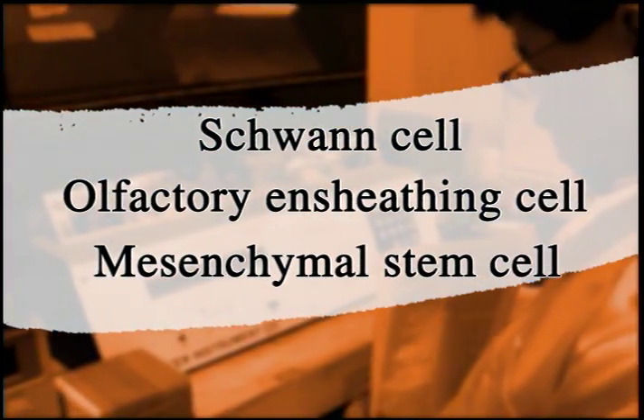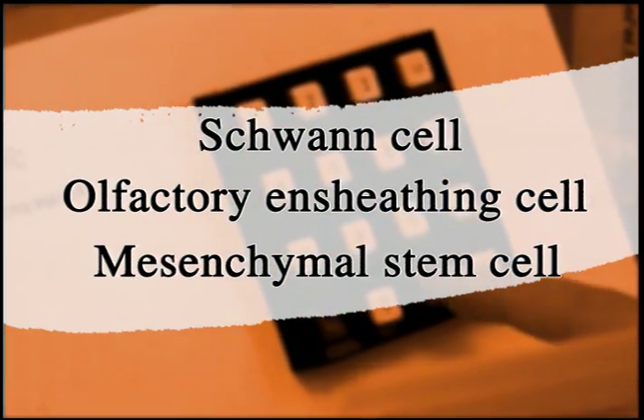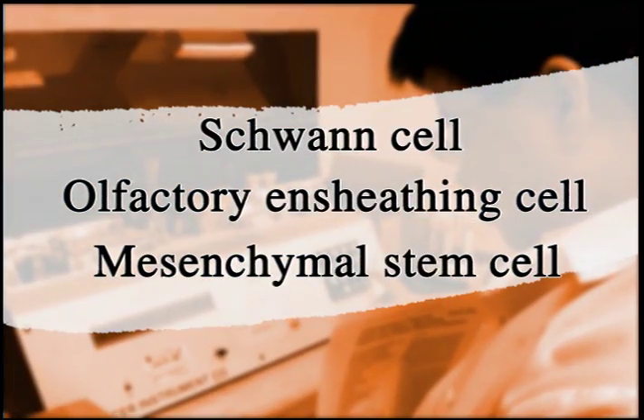So are there some benefits to being able to harvest a cell from the patient that's going to actually receive the transplant? Tremendous benefit. In principle, one should be able to harvest these cells and the body would not reject them. And if we can teach them and instruct them how to repair — it's very exciting.